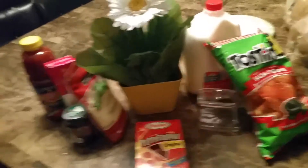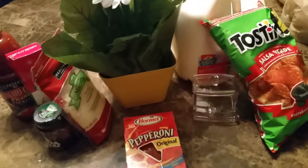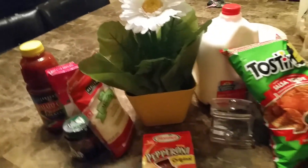That's pretty much it for my haul. Thank you guys so much for watching, and I will catch you in the next video. If you haven't subscribed, please subscribe, and please comment or rate the video. Thank you again, bye bye.